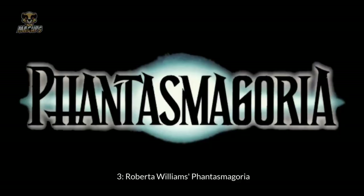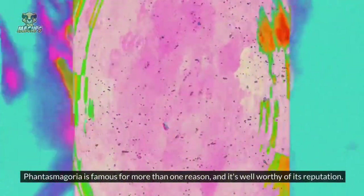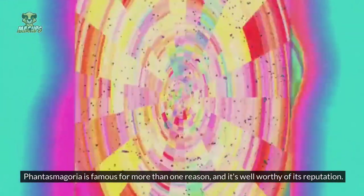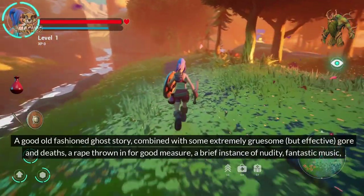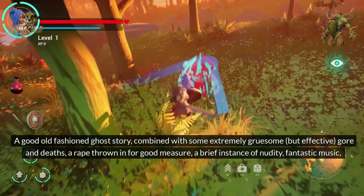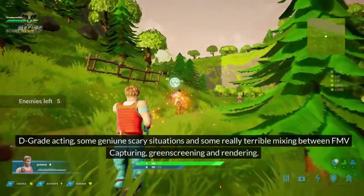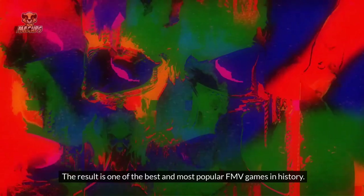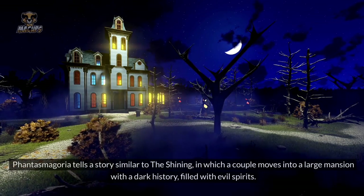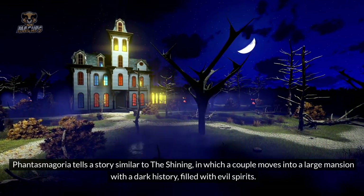Number 3: Roberta Williams' Phantasmagoria. The top three, and for a reason. Phantasmagoria is famous for more than one reason, and it's well worthy of its reputation. A good old-fashioned ghost story combined with extremely gruesome but effective gore and deaths, a rape scene thrown in for good measure, a brief instance of nudity, fantastic music, B-grade acting, some genius scary situations, and some really terrible mixing between FMV capturing, green-screening, and rendering. The result is one of the best and most popular FMV games in history. Phantasmagoria tells a story similar to The Shining, in which a couple moves into a large mansion with a dark history filled with evil spirits.